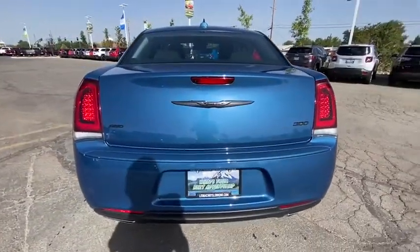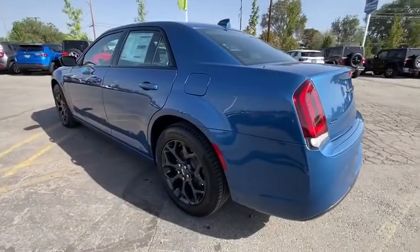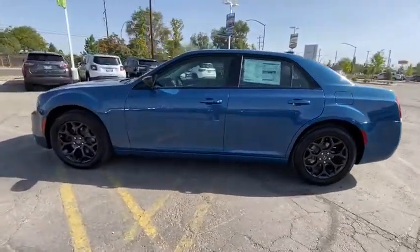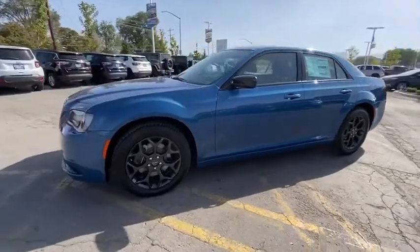Here are some of this vehicle's great options: keyless entry, backup camera, all-wheel drive, leather-wrapped steering wheel, driver lumbar, power steering, adjustable steering wheel, front floor mats, four-wheel disc brakes, cruise control.